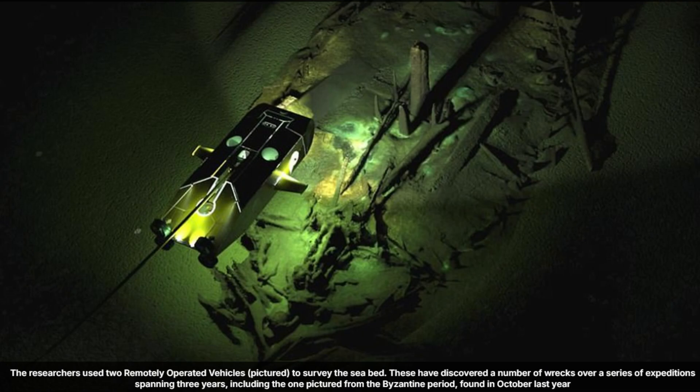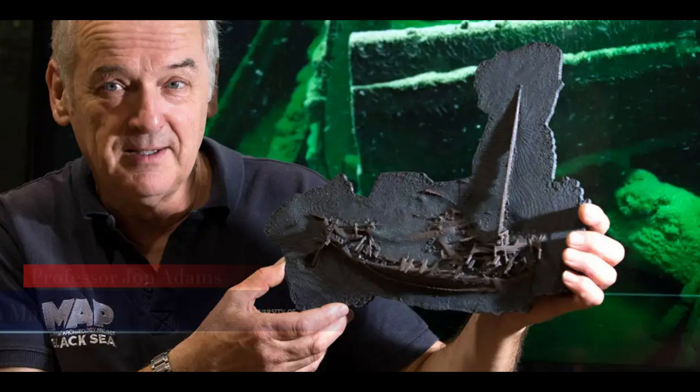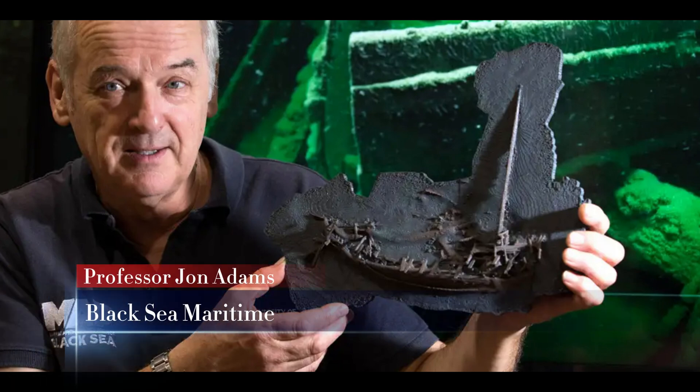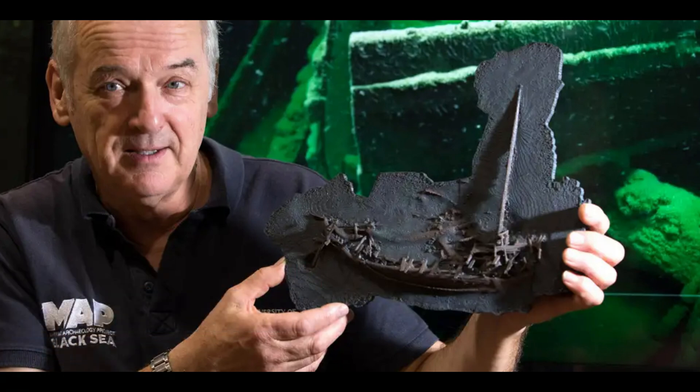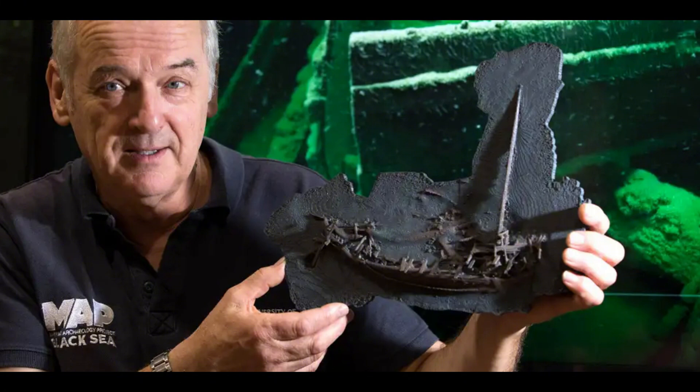The ship was not just identifiable, but astonishingly preserved. Its rudder is intact, the rowing benches are still in place, and even elements of its cargo remain in the hold. Professor John Adams, the project's principal investigator, described seeing it as stepping back in time. He admitted he would have never believed it possible to find a ship from the classical world intact in over two kilometers of water.